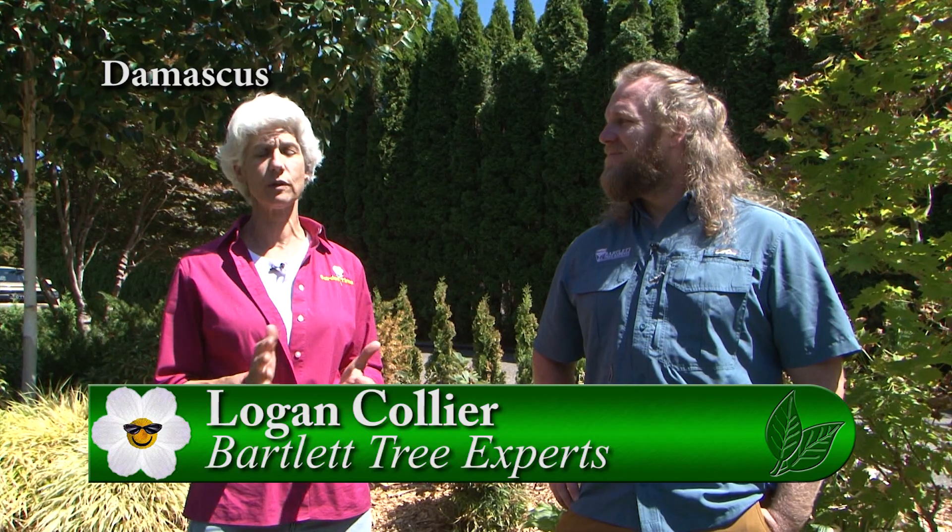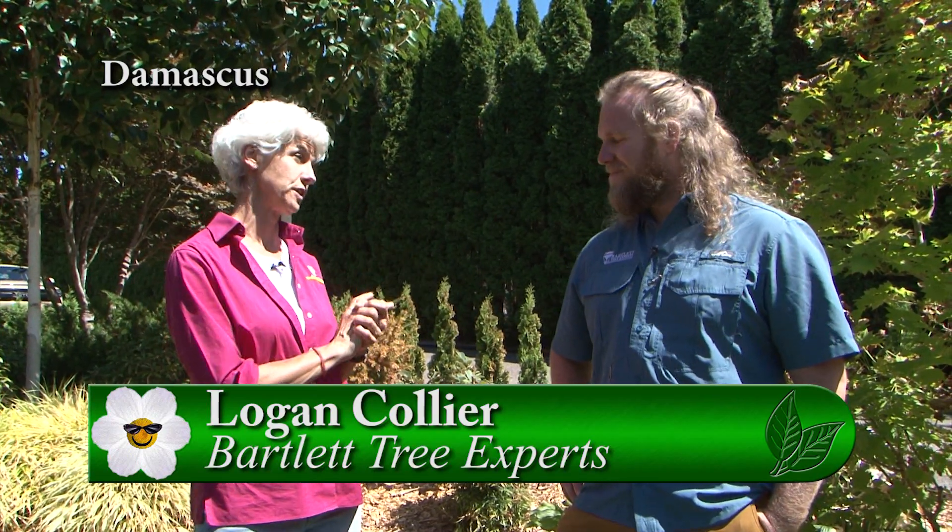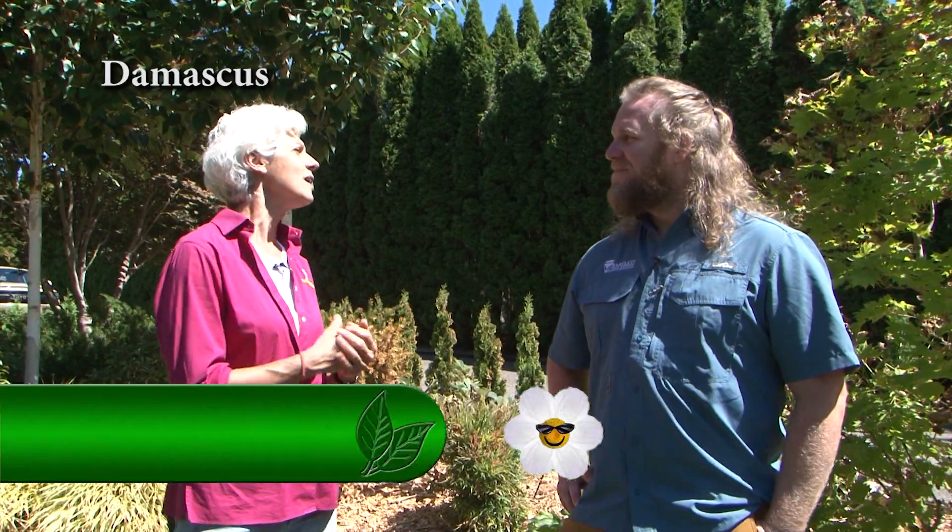We have all been so concerned about our plants after the horrific heat that we've had in the last few weeks. I'm with Logan from Bartlett Tree Experts. Logan, what did these poor plants go through during that horrendous heat?